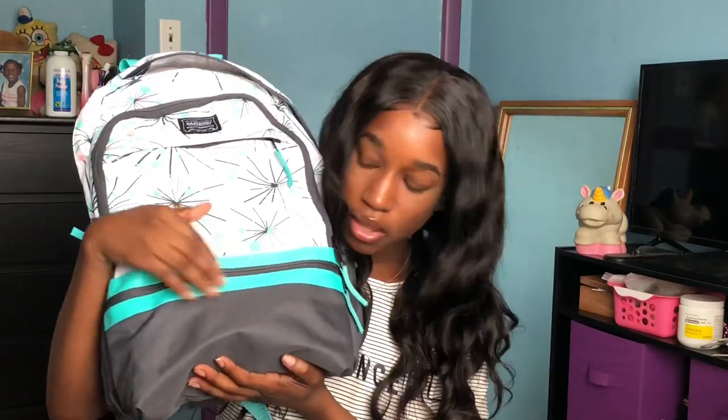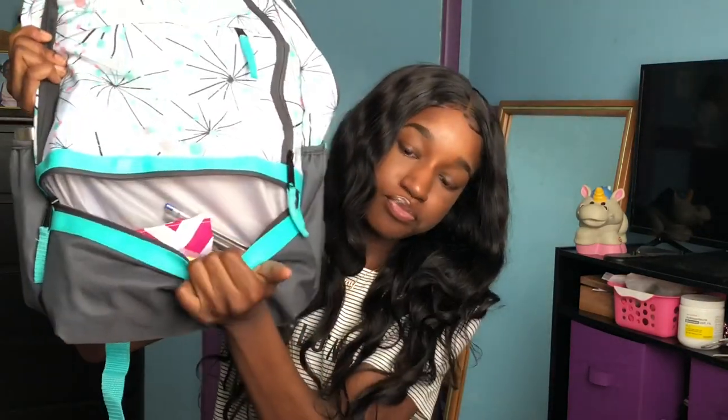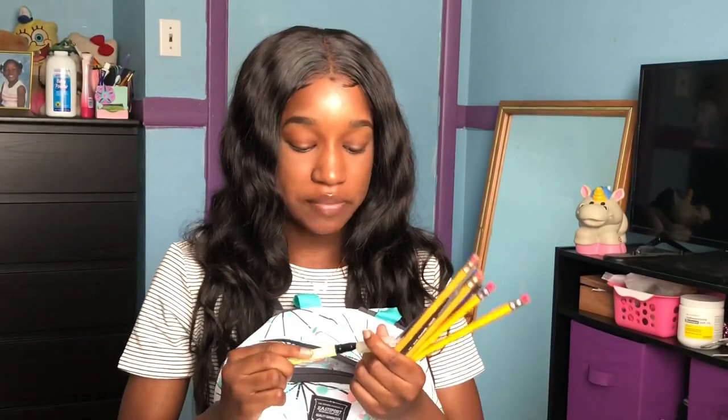Now we're moving to the last pocket down here. In this little pocket I have a yellow highlighter and a pink highlighter — I had a green one too but I don't know where it went. I also have two blue pens, two black pens, and four pencils. The cool thing about my highlighters is they have a little clear part on the tip so when I'm highlighting I can see which direction I'm going in.